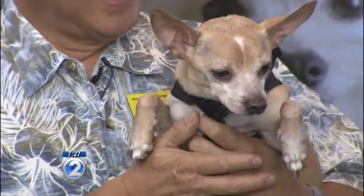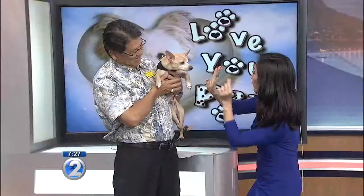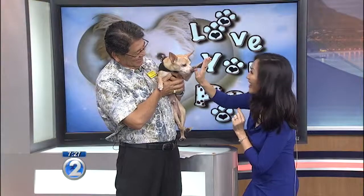All right, great interview. Thanks, Doc. Can you do a high-five? Thanks, Lokahi. High-five! Yeah! There you go.